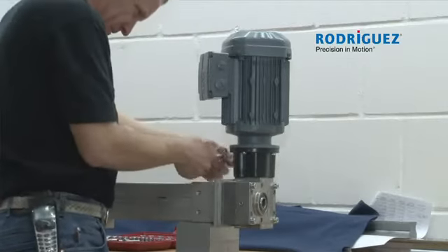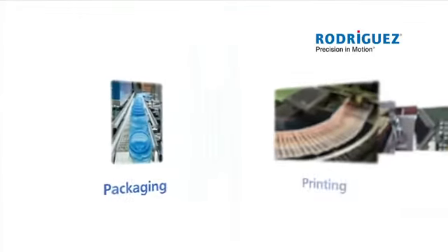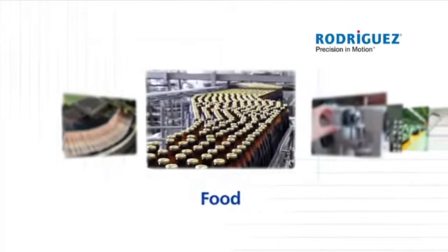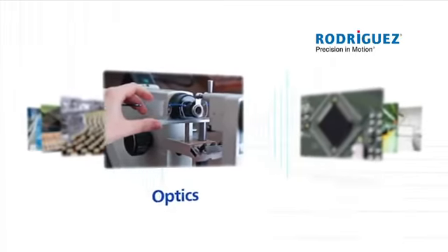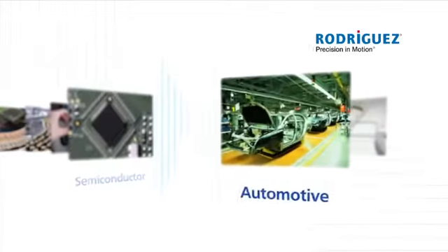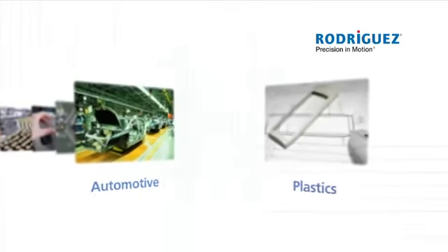We deliver linear components to almost all industrial branches such as packaging, printing, food industry, optical equipment, semiconductor, automation and handling systems, as well as the automotive and plastics processing industry.